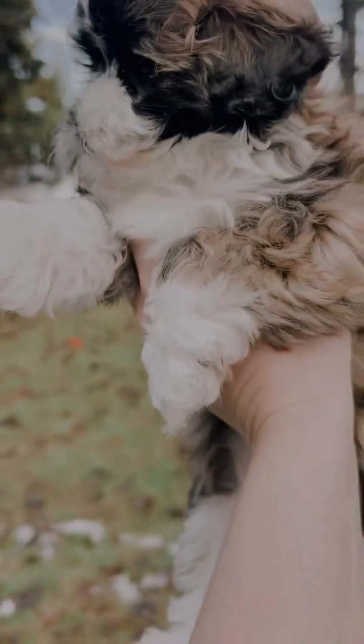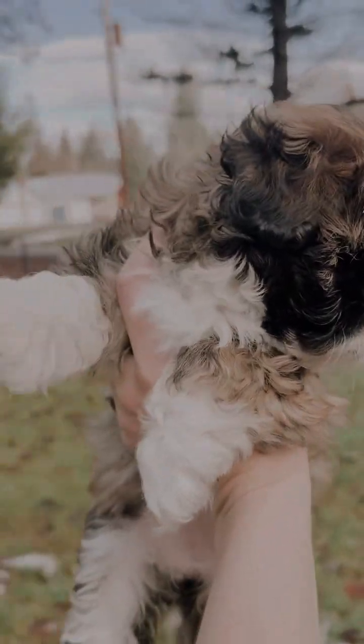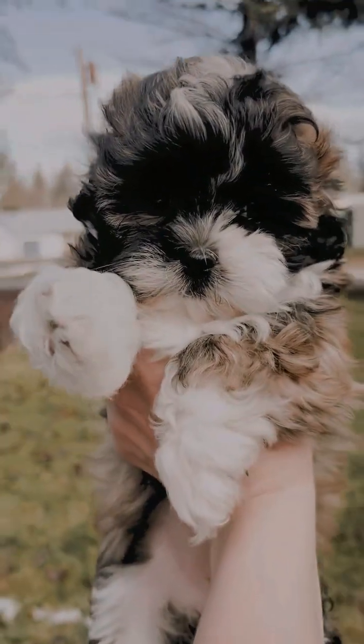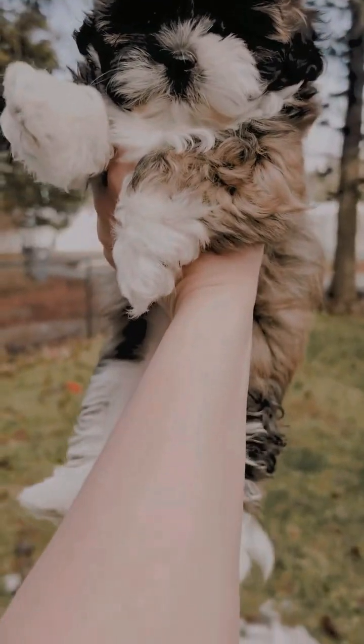She'll probably fade out as she matures — you can see the lighter color, that's more or less what she'll probably mature to be. She's just very sweet, has a nice thick coat, and really reminds us of a good mix of mom and dad. Great energy, sweet little puppy.